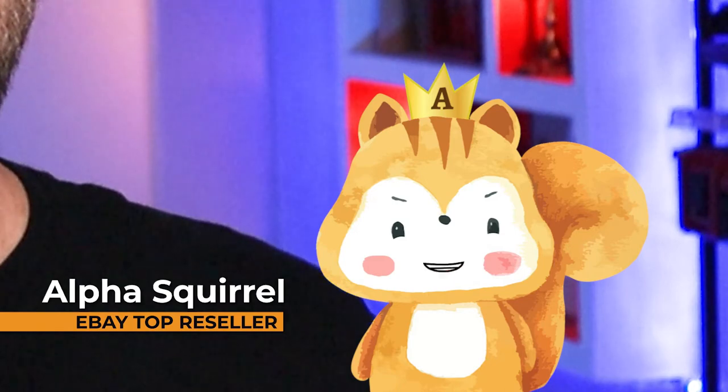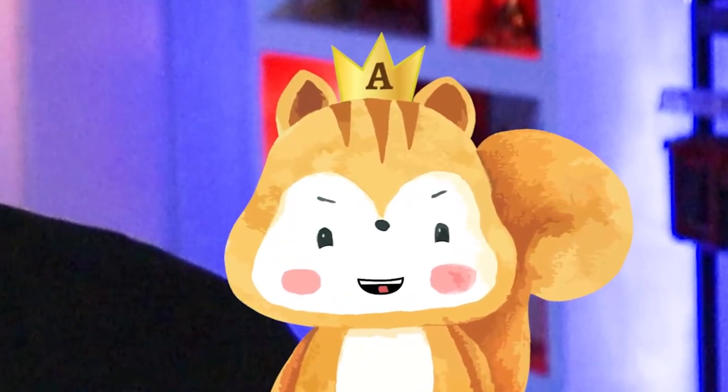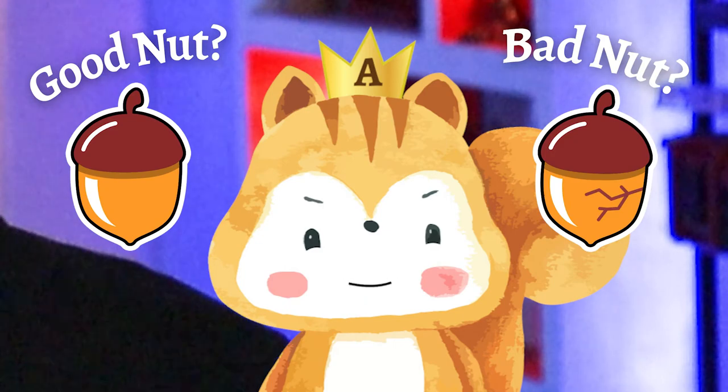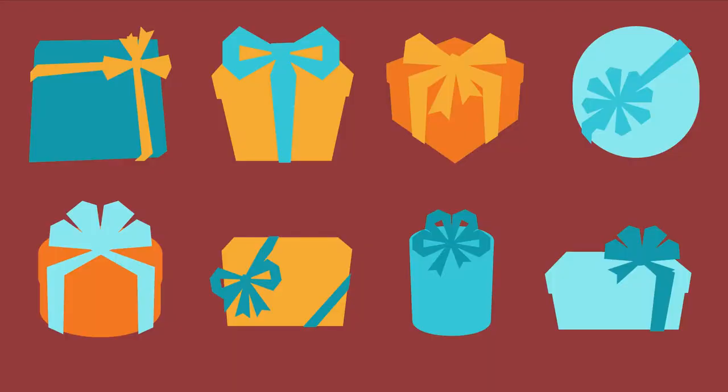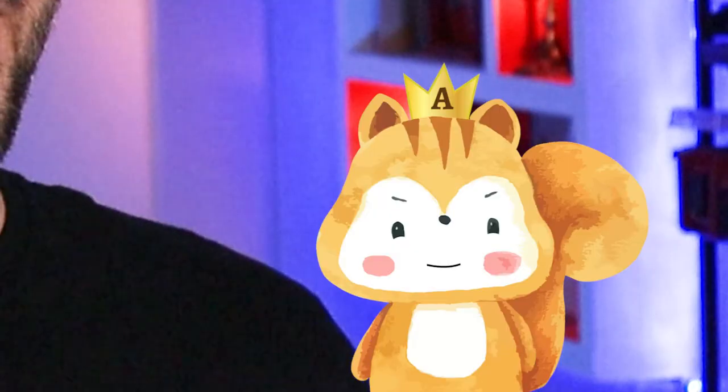You fool! I've spent centuries learning that technique and now you're handing it over to resellers on a silver platter. Alpha Squirrel, you are correct. You think this reseller is so smart? Let's put them to the test. Reseller, I, Alpha Squirrel, challenge you to a game of good nut, bad nut. I will pick eight items — some of them are profitable, high demand items, and some are time-wasting dust collectors. Your challenge is to figure out which is which, if you think you're squirrel enough.